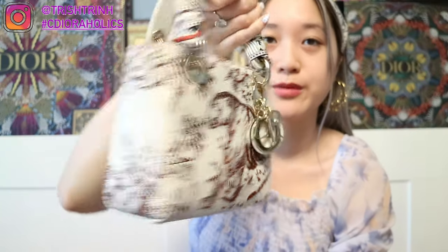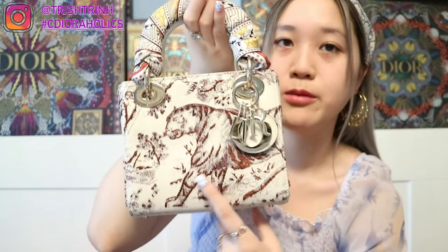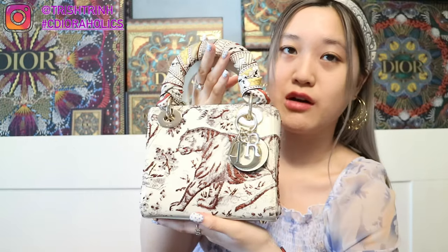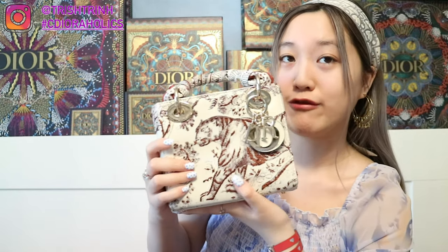The final forever bag is another mini Lady Dior in the Toile de Jouy print. You guys know I love Dior Oblique and Dior Toile de Jouy, so that's why this is one of my forever bags. This one is in a red burgundy color — this one has a tiger, and in the back has the monkey. I also have a Milsa scarf with it. This was a really popular print during Dior Cruise 2019, and the print is still available in scarves, book totes, and other items. So yeah, this is my final forever bag.